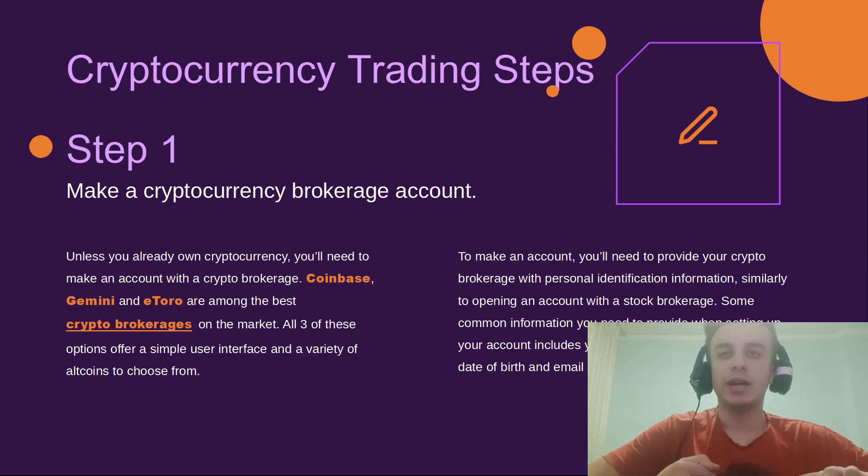For Step 1, unless you already own cryptocurrency, you need to make an account with a crypto broker. Coinbase, Gemini, and eToro are among the best crypto brokers on the market. All three offer a simple user interface and a variety of coins to choose from.